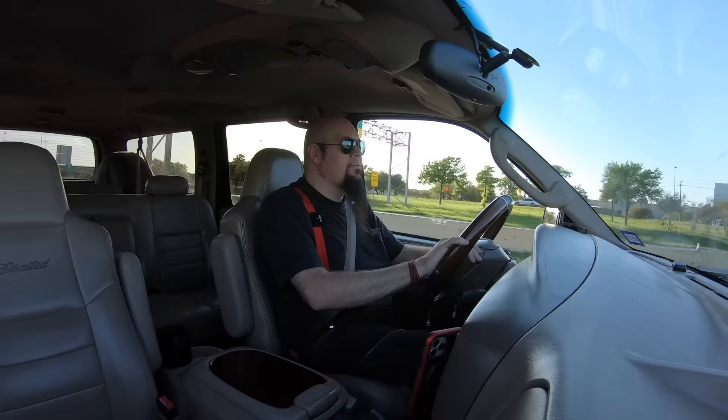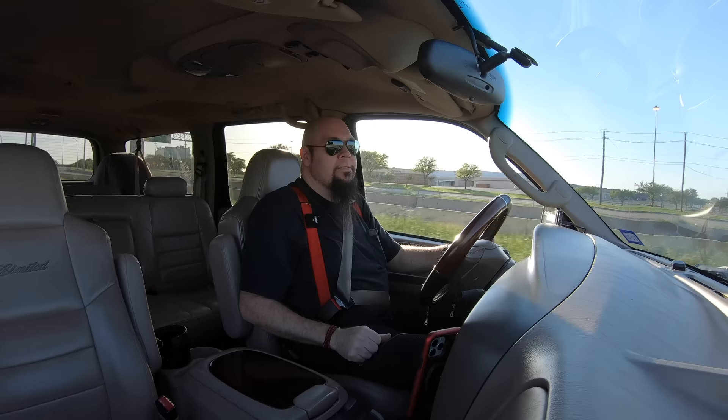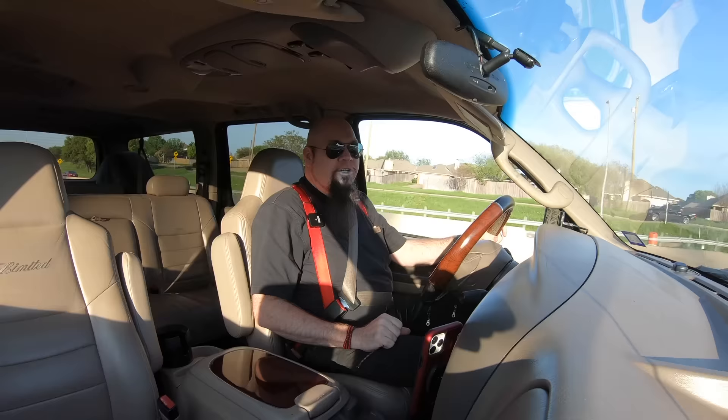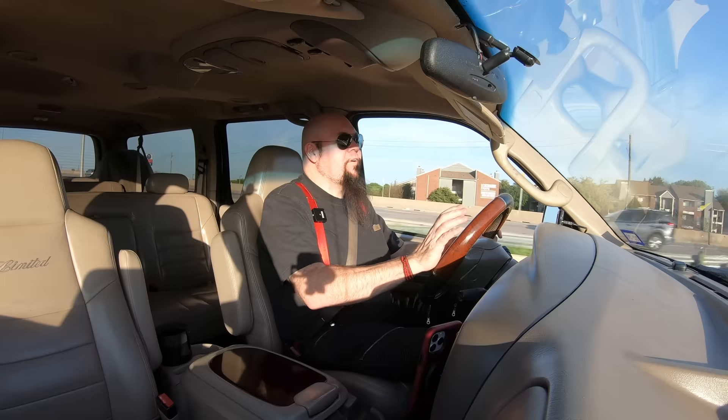The low-end pull and torque of these trucks is amazing - it's like a freight train, it just keeps going and going, it doesn't seem to ever end. Zero to 60 in the Ford Excursion is... you're getting smiles per gallon.